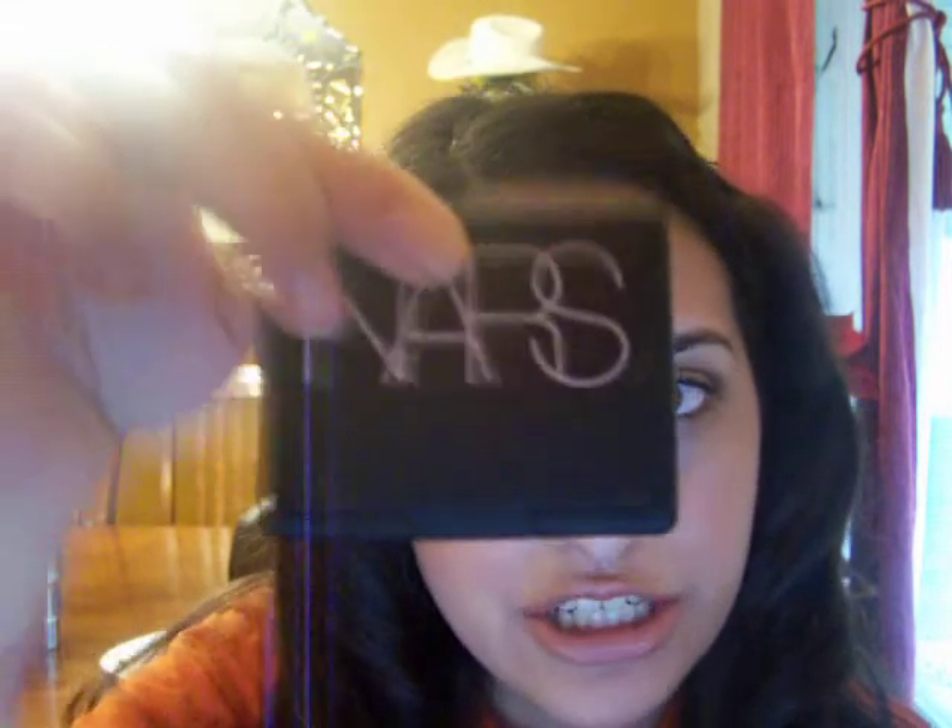Okay, the next thing I absolutely love and I think you guys will too is the NARS Blush in Orgasm. I've been told that they sell one every 30 seconds. I totally recommend this. Love it — gives you great pigment and it's just very, very natural. I definitely recommend this NARS blush.